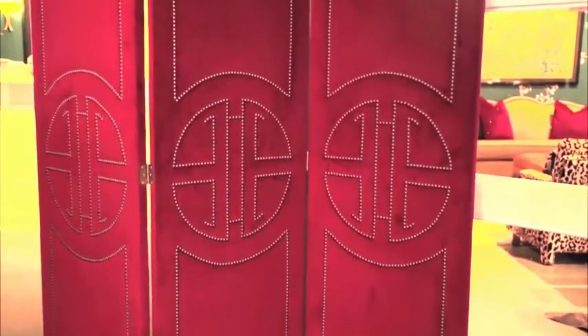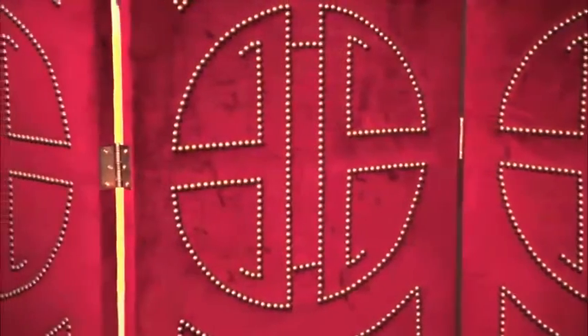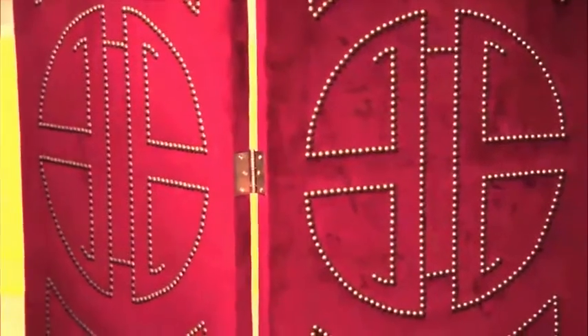And speaking of bright, I think fuchsia will be a fun addition to the 2016 color palette. The shade I like is not like hot pink, but a deeper shade like this one from my Stella screen from CR Lane.